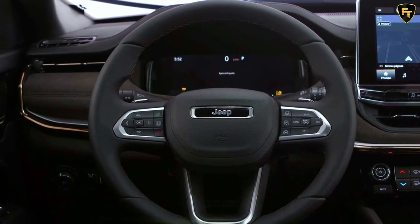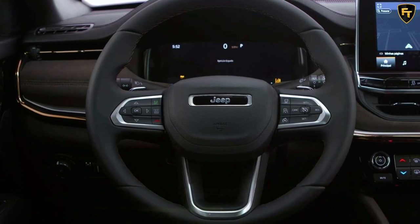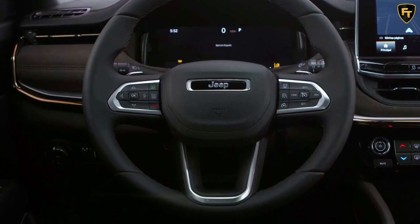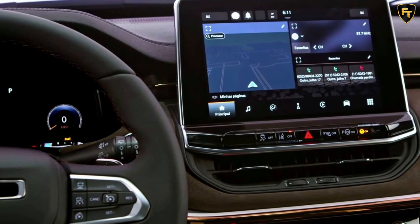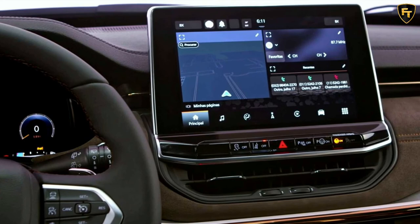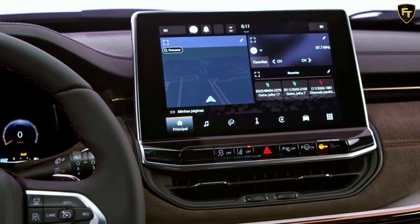The TD and 4x4 badges denote we're dealing with a vehicle powered by a turbo-diesel engine sending output to both axles. The interior should seem familiar if you're already acquainted with the 2022 Compass, while technical specifications have yet to be disclosed by Jeep.